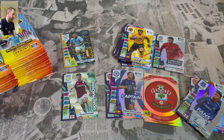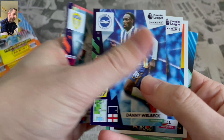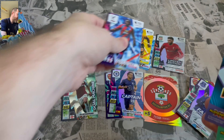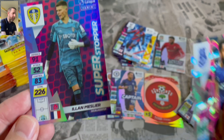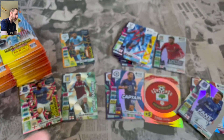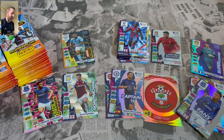Chelsea fans, drop me some comments down below. It could potentially go out of business — worst case scenario, obviously. Some more base there. And we get a Leeds one — that's going to be Elan Meslier, Super Stopper. He's been absolutely peppered recently with goals. And a Game Changer. Meslier, Leeds — yeah, we're not doing great. We're in the mud massively, potentially going down. Not good at all.